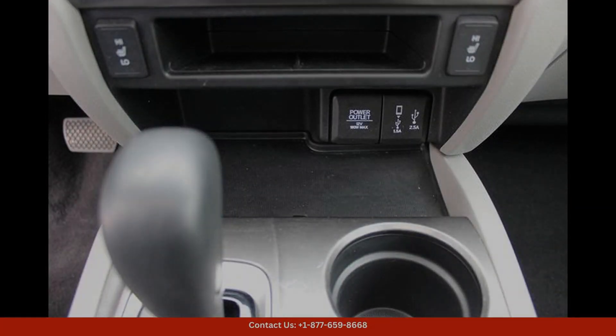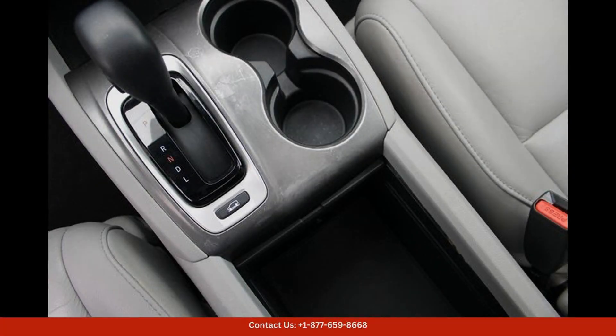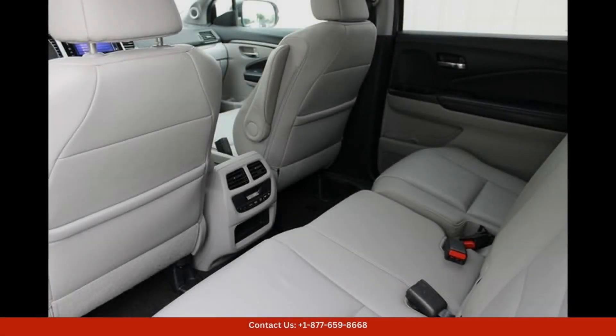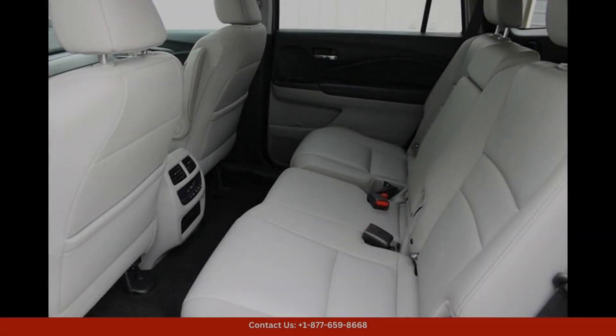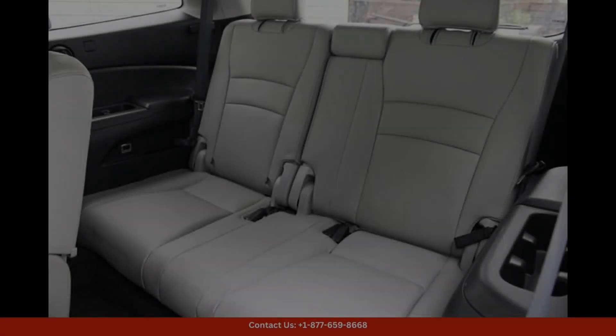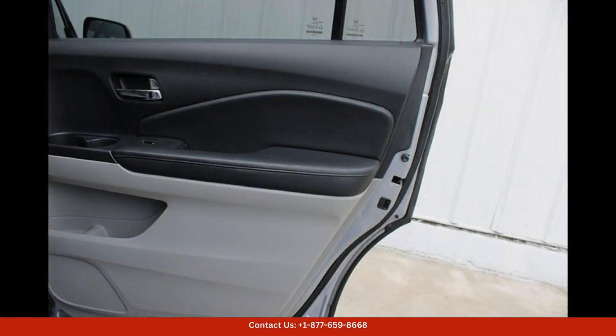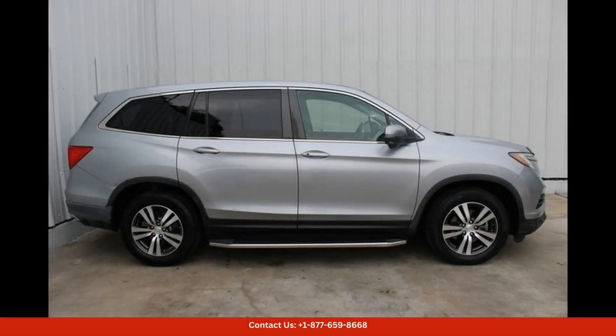Inside, the cabin is spacious and comfortable, with plenty of room for passengers and cargo. The XL trim level adds luxury amenities such as heated front seats, a leather-wrapped steering wheel, and a premium sound system for an upscale driving experience.